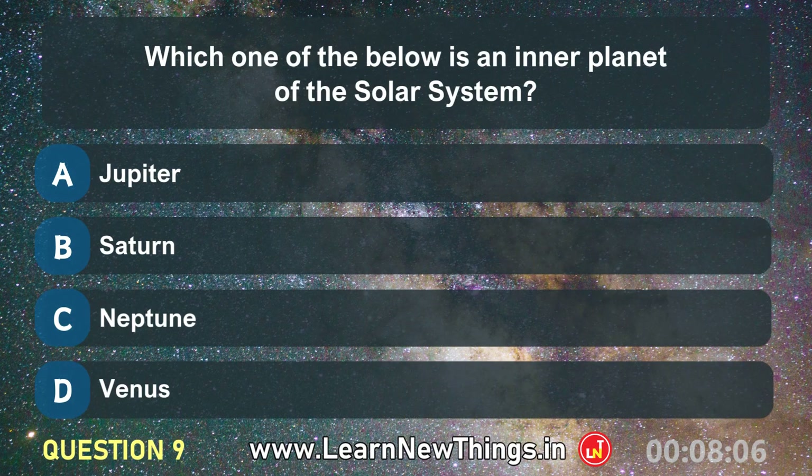Which one of the below is an inner planet of the solar system? Venus.